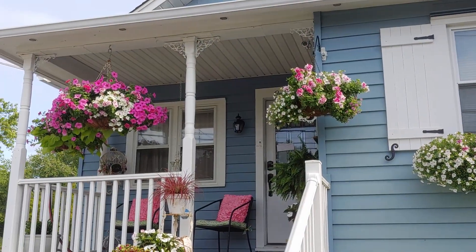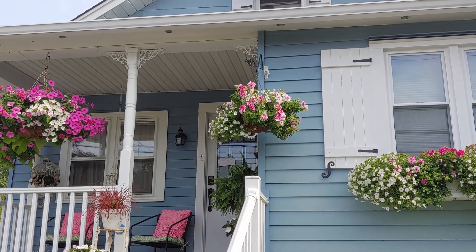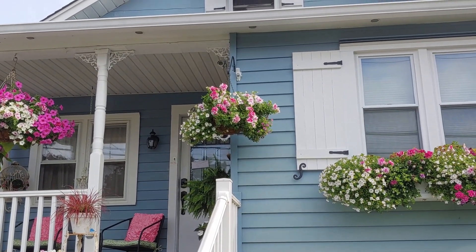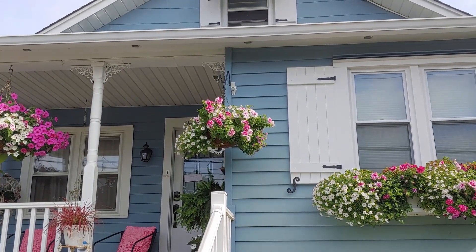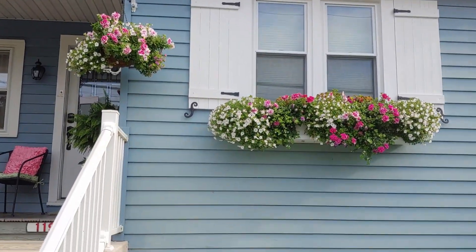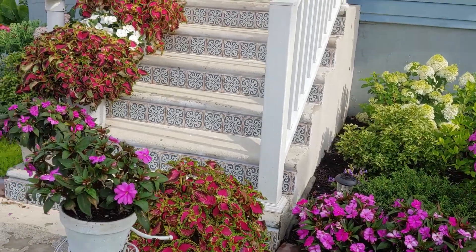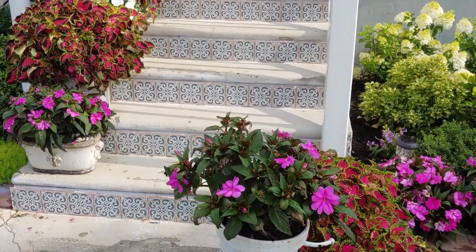The hanging baskets are also looking beautiful. I just replaced one because it wasn't doing well. I went away for a few days and my husband I think got up too early to give it water to help it through the day, so this particular one wasn't doing great. I switched it with one I had in the back, but the rest are doing really well. He did an amazing job of keeping everything blooming and pretty, considering he gets up for work at 5 a.m. — I thought that was incredibly lovely of him.